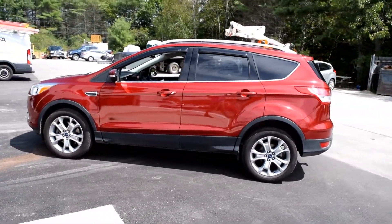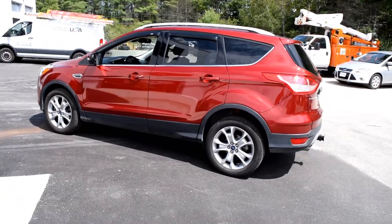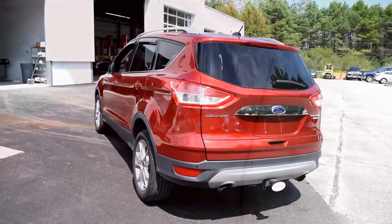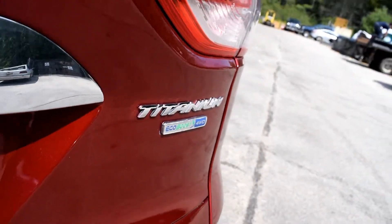This car is painted in the ruby red metallic tinted clear coat — it's a mouthful. It has the 19-inch alloy wheels, full tow package, and power lift gate.